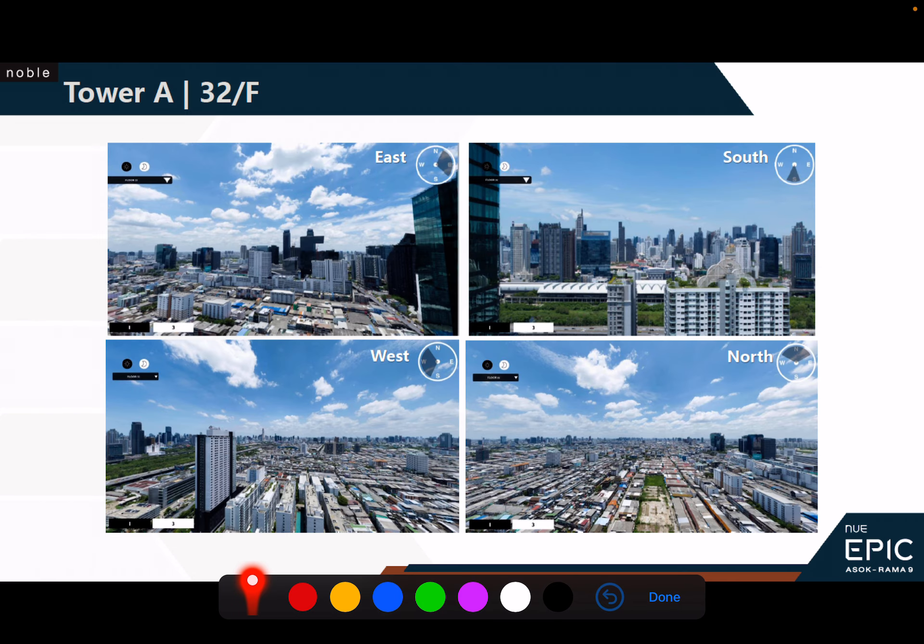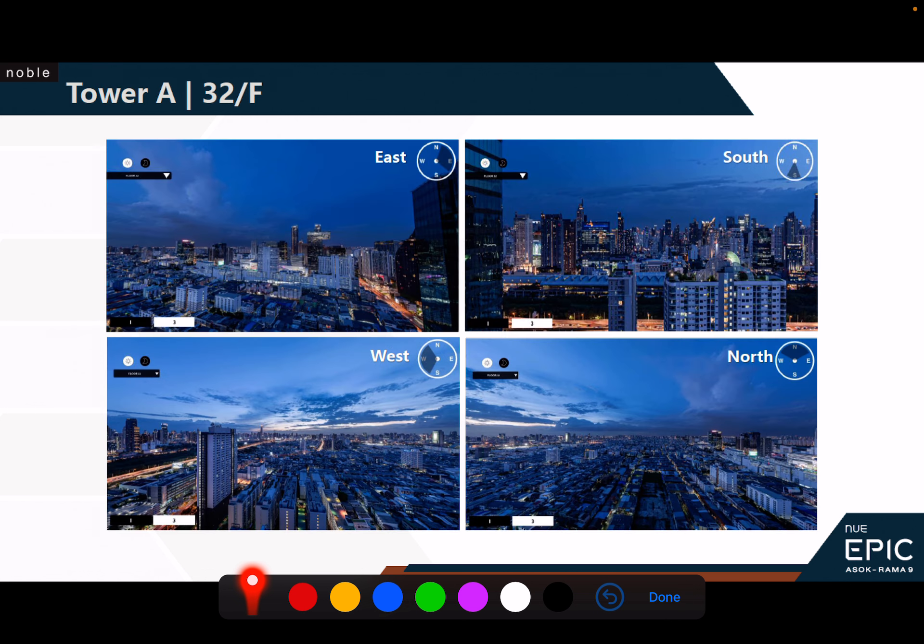This photo was taken from a drone. If you purchase on Tower A on the 32nd level, this is the kind of view you get — north, south, east, west, pretty much unblocked. Because of the way the units are laid out running north to south, most units will either be facing east or west. For a typical one-bedroom investment unit, unless you buy a corner unit, it will be a choice between east facing — where you can see the Unilever Tower — or west facing.